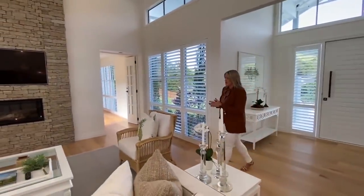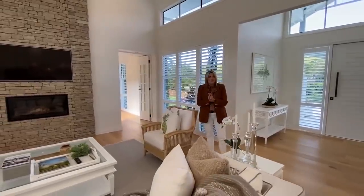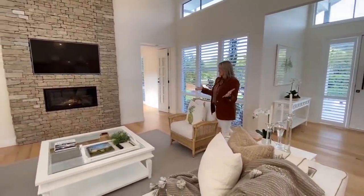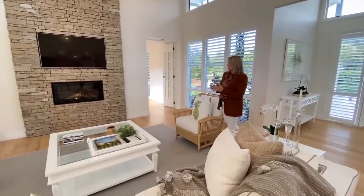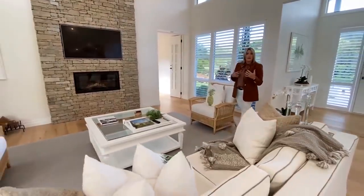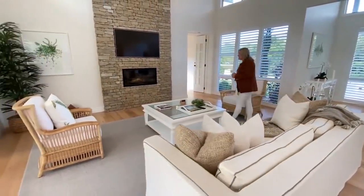This house is all on one level, which you guys love, which means there's no stairs — which is great. This living area here is an absolutely beautiful space and we have a wood fire. We've had a few gas fires, so it's good to point that out.